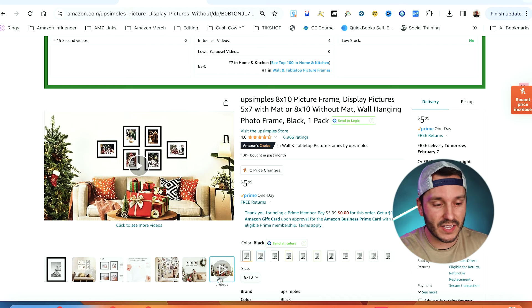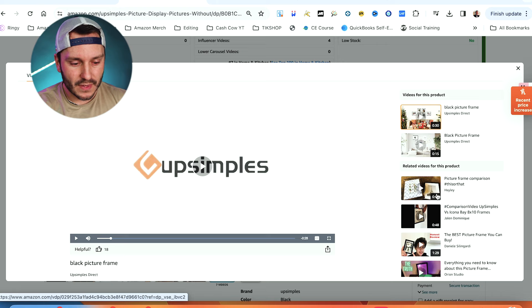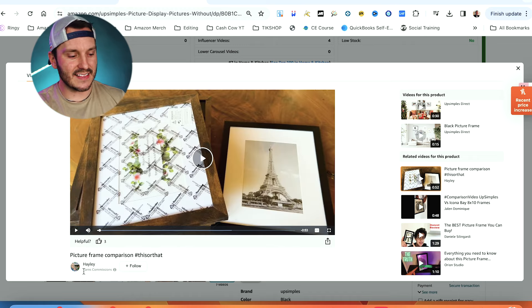You've most likely clicked on one of these videos without even noticing that some of them are from influencers. What happens is I create a video, I post it, Amazon posts it on the product page. If someone clicks on that video, watches it, and purchases a product, Amazon is going to pay me commissions — you'll see it says 'earns commissions' at the bottom. The more videos we create, the more chances we have of earning extra income, depending on how much a product sells and the commission rate.